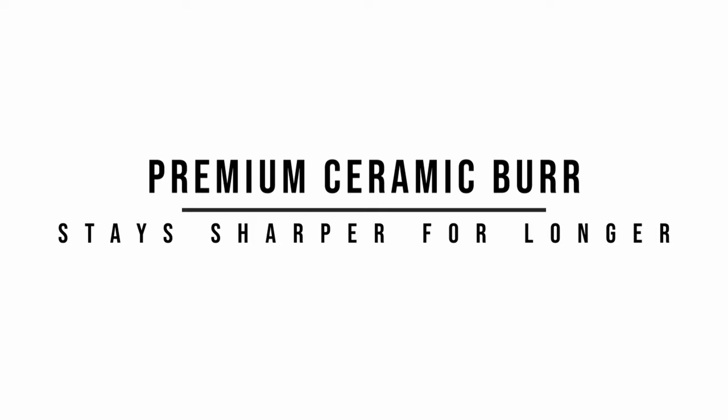And as always, these grinders feature a premium ceramic burr which stays sharper for longer.